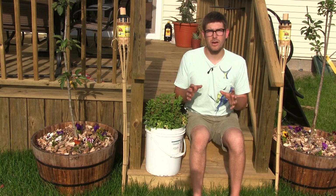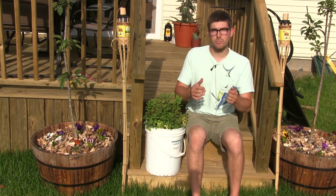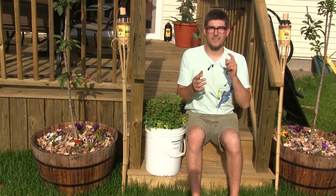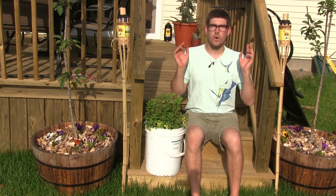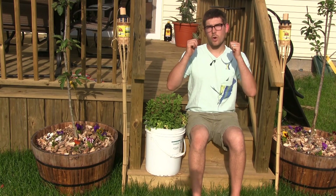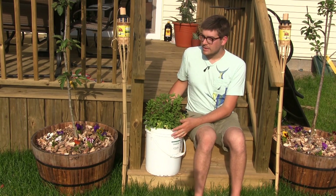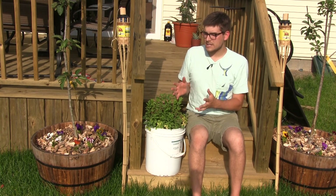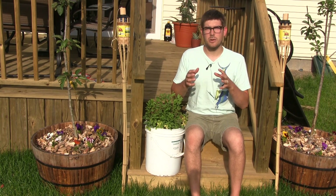Another reason to use containers is if a plant is temperamental about cold weather and needs to come back indoors. Things like our mango tree, figs, oranges, lemons, and other citrus don't like cold weather — they will die if left outside. So obviously they're going to do much better in a container than in the ground.